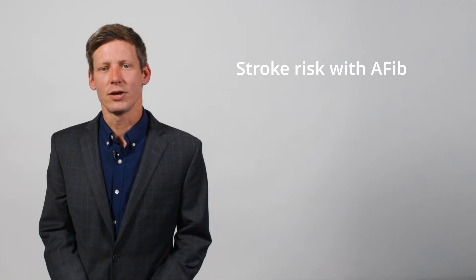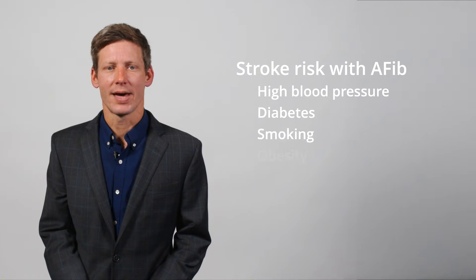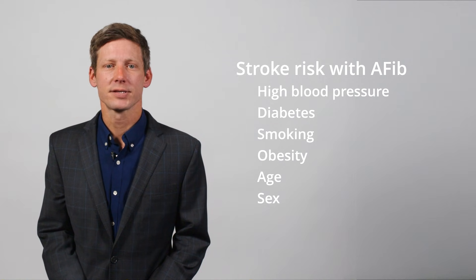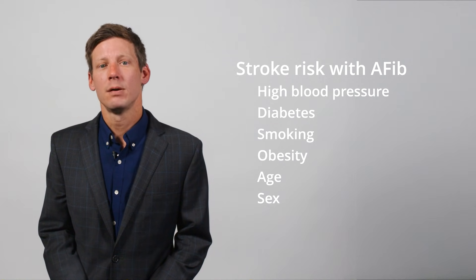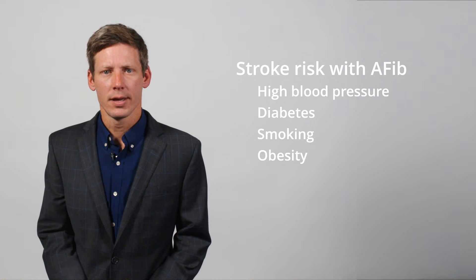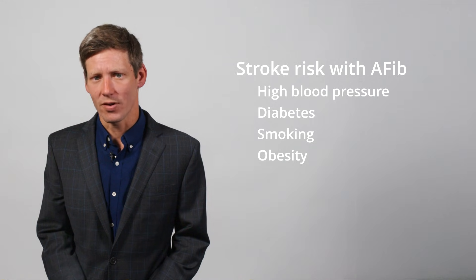Your stroke risk with AFib also depends on other health factors. Some of those factors can be controlled, like high blood pressure, diabetes, smoking, and obesity. Others, like your age or biological sex, can't be changed, but managing the risk factors you can control is an important step in reducing your overall stroke risk, whether you already have AFib or whether you want to prevent it.